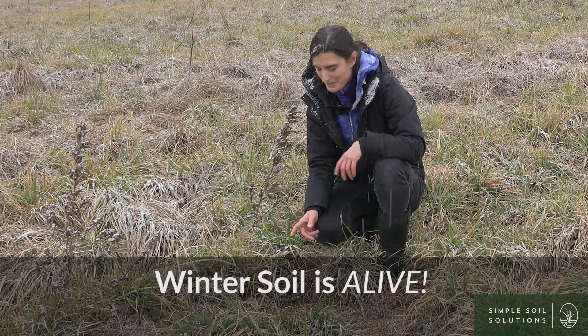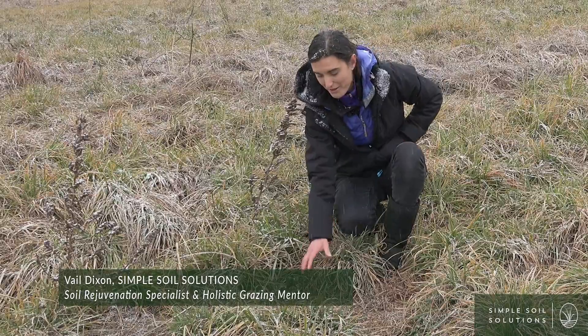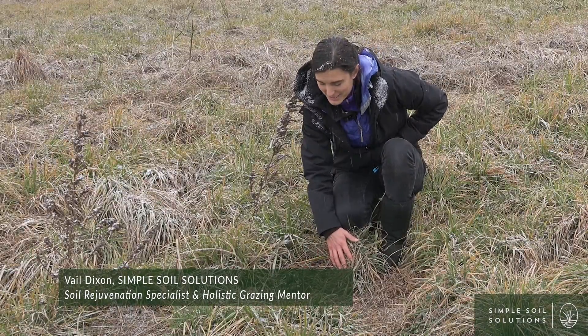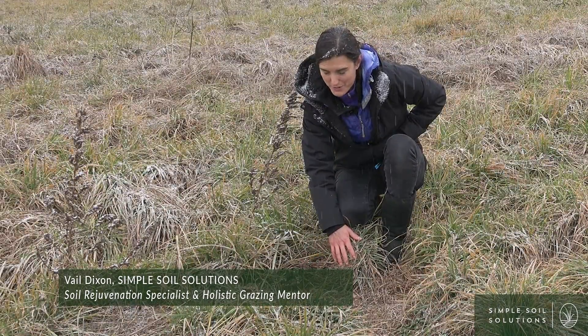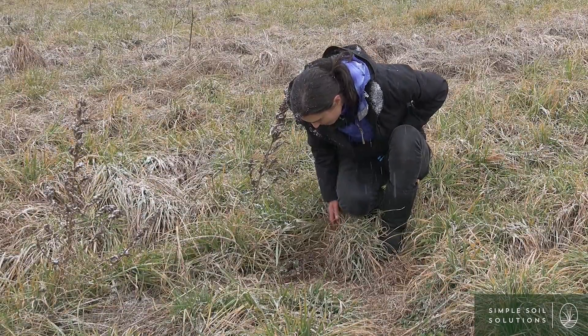We're just a few feet from where we did our other segment and I just happened to see this horse poop breaking down. I wanted to show you what a good sign it is that your biology is working in your field. Even over winter, we see the horse poop and there are pieces of it that still look like horse poop.